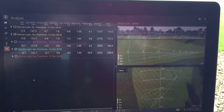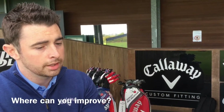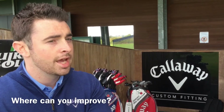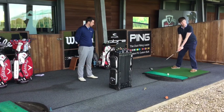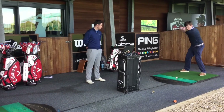Callaway supplies the TrackMan 3, which we find is the best launch monitor on the market. It allows us to analyze basically every possible aspect of the golf swing and the ball flight. From a custom fitting perspective, you'll have everything from club head speed, ball speed, attack angles, club path and face path — all tracked so we can maximize consistency in ball flights. You'll also be analysed on spin rates, and obviously distance is the main key that everyone is after.